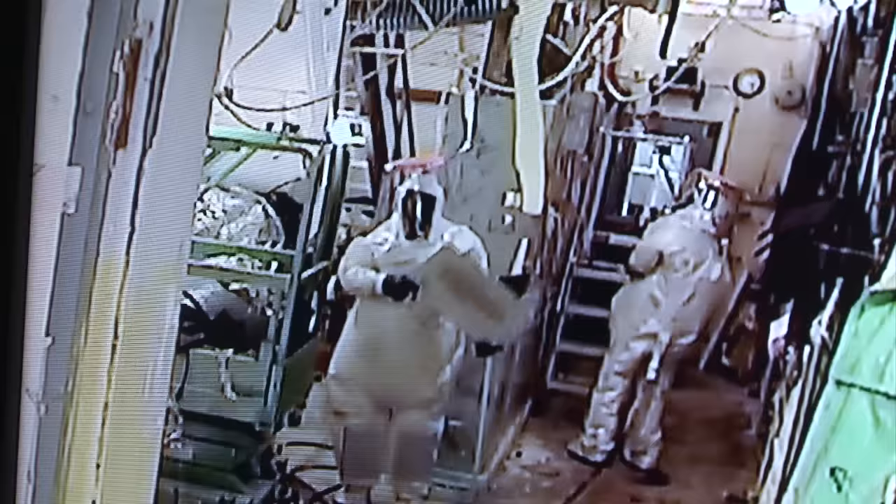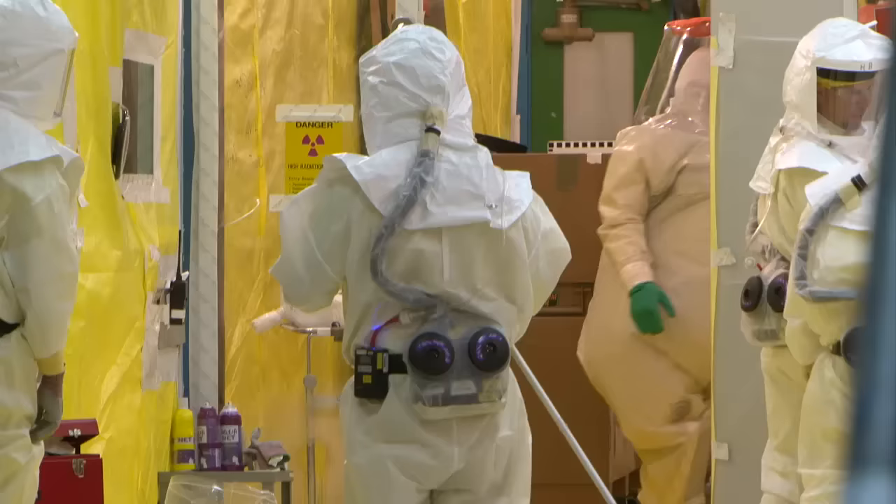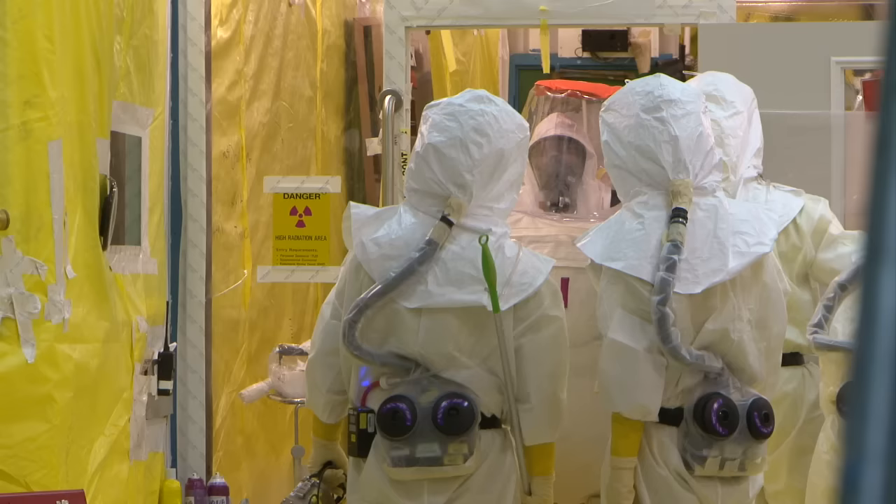They got to talk with some of the workers that actually had worn the suits. There was very good feedback. The Level-B suits are pressurized, creating a microenvironment to allow employees to more safely work in a hazardous environment. The team, with management support, adopted the suits for use at PFP — the first time such technology had been used on the Hanford site.